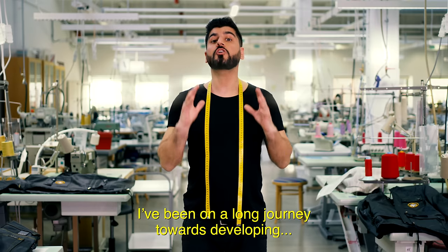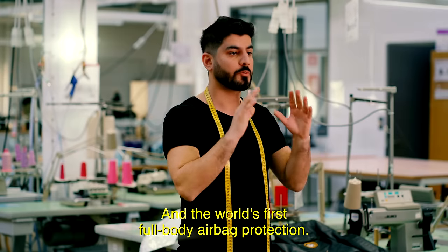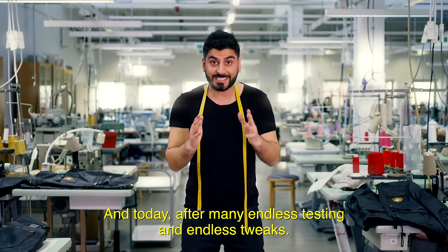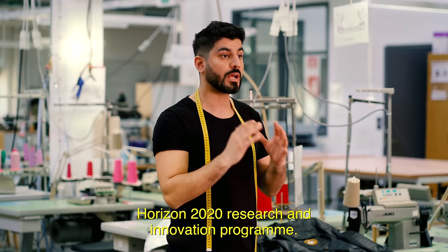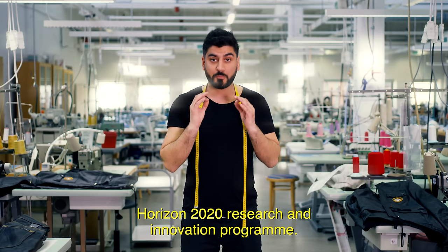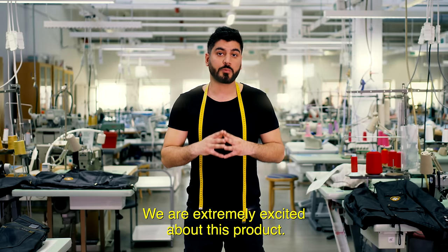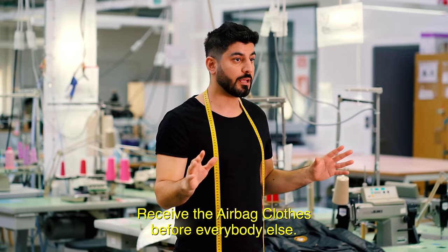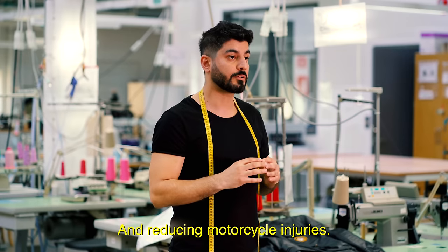I've been on a long journey towards developing the world's first airbag jeans and the world's first full-body airbag protection. And today, after endless testing and endless tweaks, as well as funding from the European Union's Horizon 2020 research and innovation program, me and my team are finally ready to bring this innovation to you. By supporting this project, you will not only receive the airbag clothes before everybody else, but you will contribute to our goal of saving lives and reducing motorcycle injuries.